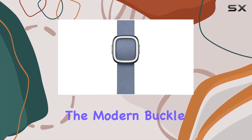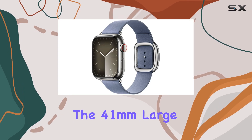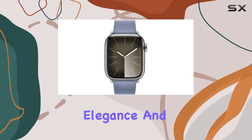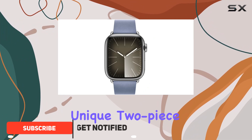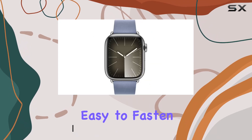Today, we're diving into the modern buckle Apple Watch band in lavender blue, specifically the 41 millimeters large size. This band is all about elegance and functionality, featuring a unique two-piece magnetic closure that's not only secure, but incredibly easy to fasten.